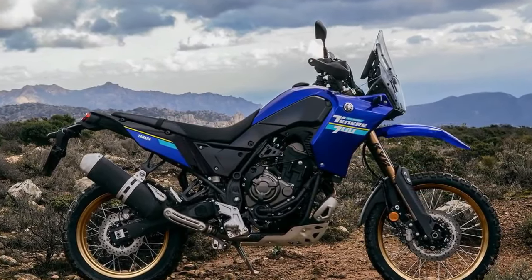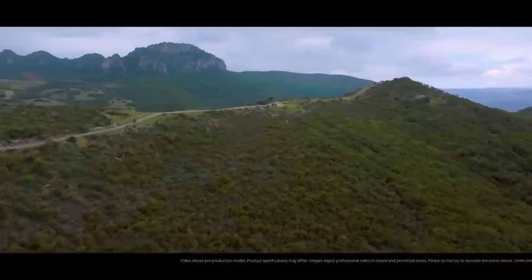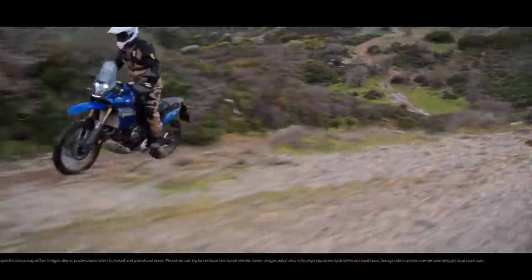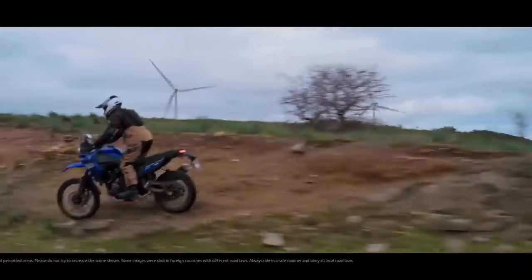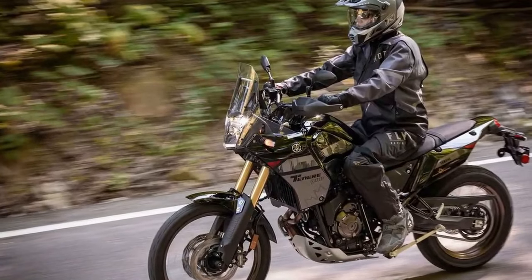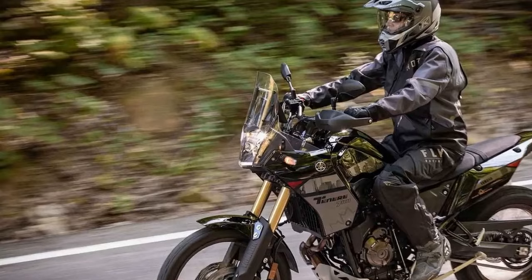Known as a lightweight, go-anywhere adventure motorcycle, the Tenere 700 is propelled by the versatile 689cc parallel-twin engine, initially seen in the 2014 FZ-07. This engine is now employed across the MT-07 and Tenere 700 platforms, each with model-specific tweaks.